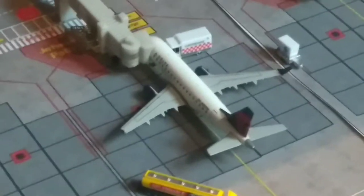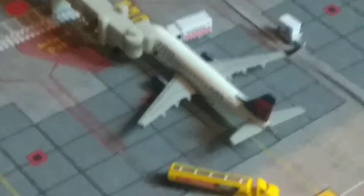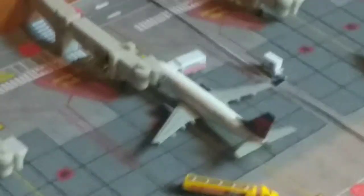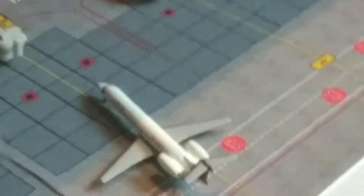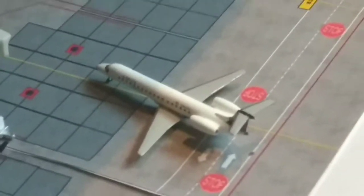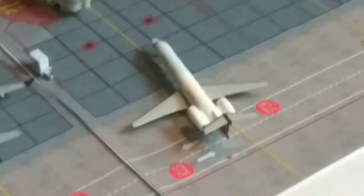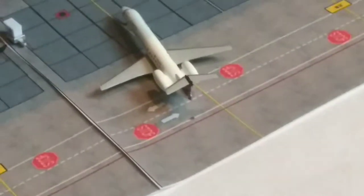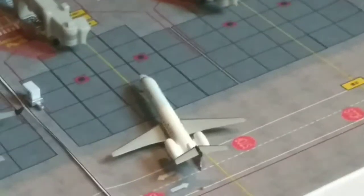Here, I have a Delta Connection ERJ-170. I always have real trouble remembering ERJs. This is just getting serviced for its flight out to Detroit — I don't think they actually operate that route, but we're still going to add it in here. And here we have a Delta Embraer — sorry, I forget these Embraers. It's just pulling into the gate from Raleigh-Durham.